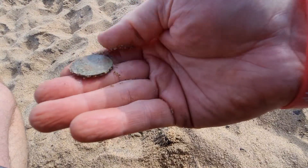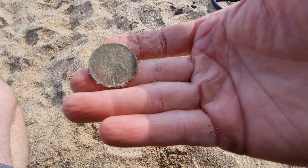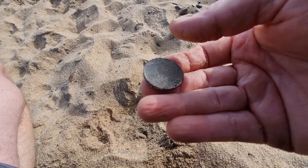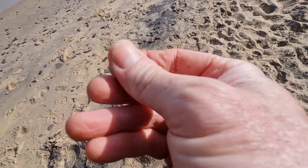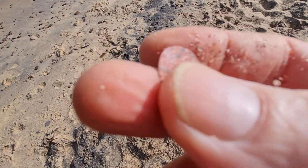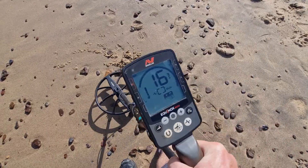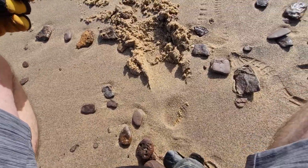Another 20 cent piece — oh, actually I think that's another one of those 10 pence coins. Must be English. Anyway, pretty cool. Next target was just under the surface — a little coin. I'm going to say it's a one cent. Don't really know yet, but we'll check it out at home.